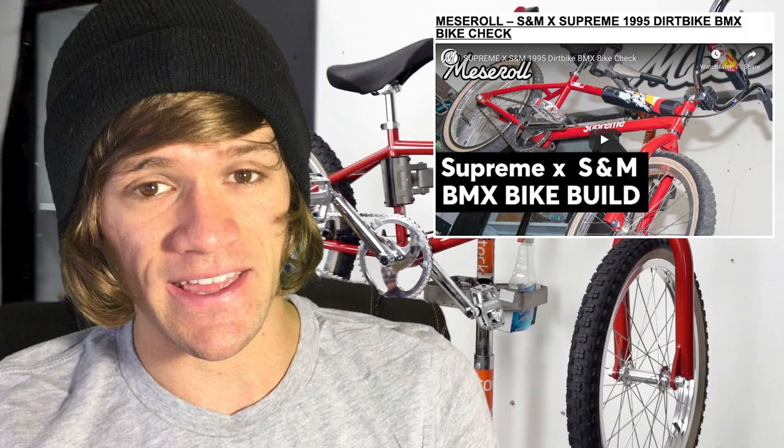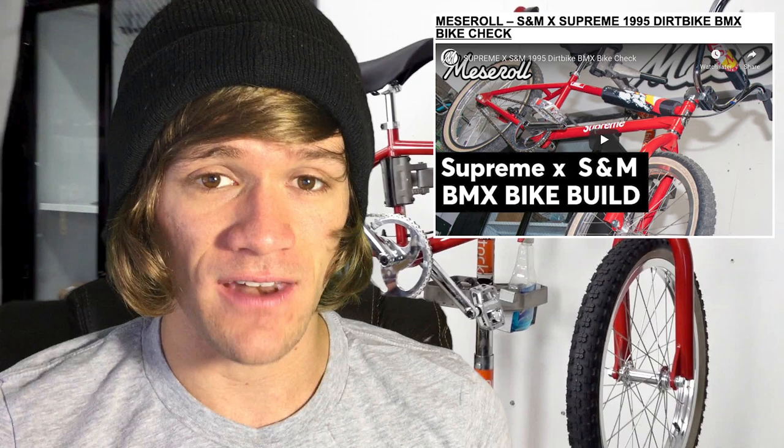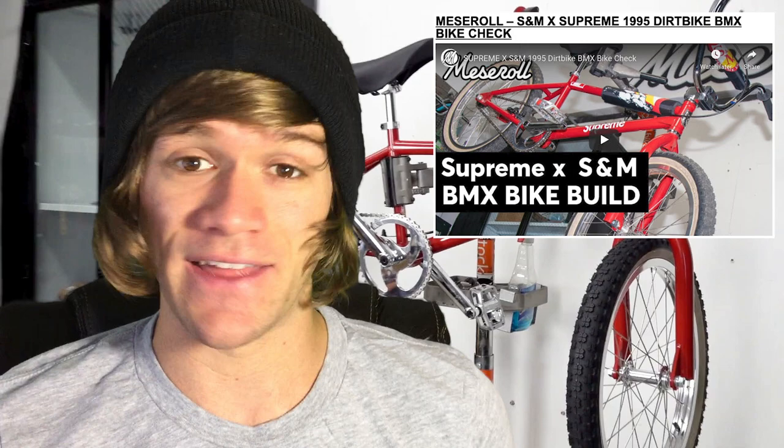I figured I would take this opportunity to talk about this bike again because we haven't talked about it since before it was released, before the price was known, and any of those other details. And actually, the price didn't end up being completely absurd. This bike costs like $1,900 or $2,000 to buy. And when you look at this bike and compare it to building it piece by piece, it would honestly almost cost about this much.